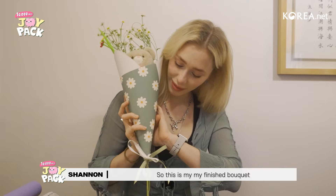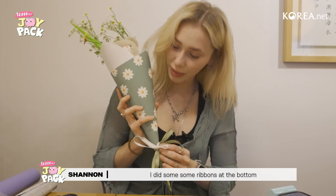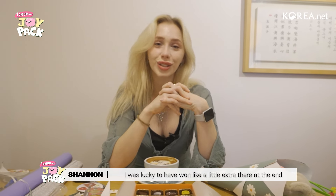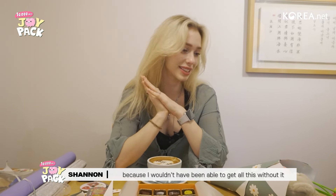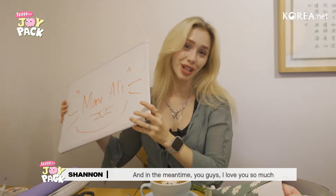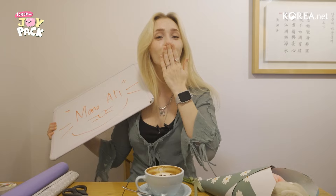So this is my finished bouquet. I did some ribbons at the bottom. I made it well within the budget, which is nice — I didn't go over. I was lucky to have won a little extra there at the end because I wouldn't have been able to get all this without it. And in the meantime, you guys, I love you so much. Thank you for watching and we'll see you next week. Mwah, bye!